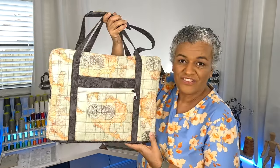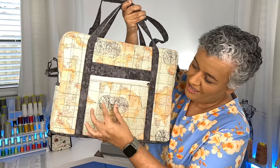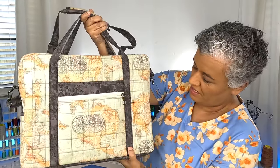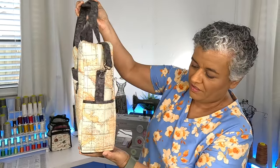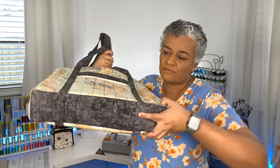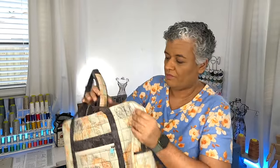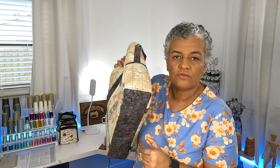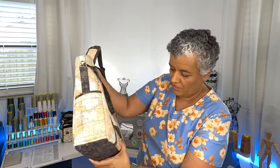I used that old world fabric and when I cut it I had to think about how I was going to position everything. I have this right here in the middle and I had to really think about how I was cutting this fabric. The bottom is the dark fabric — you see here — and it stops right here at the curve.